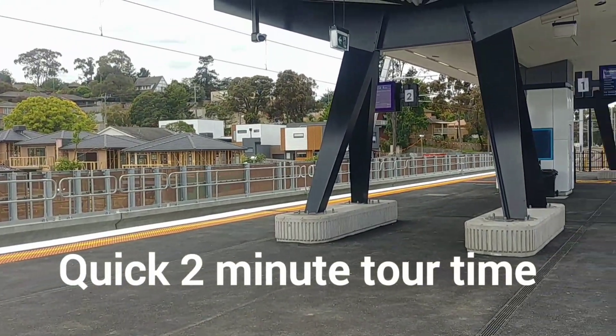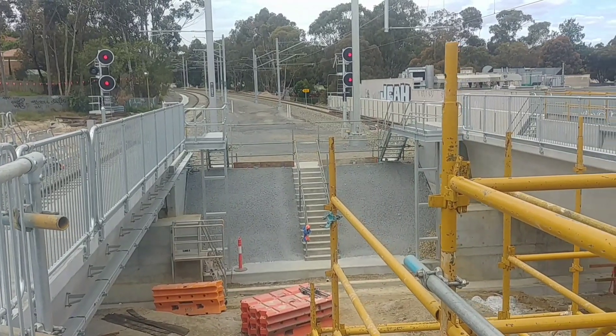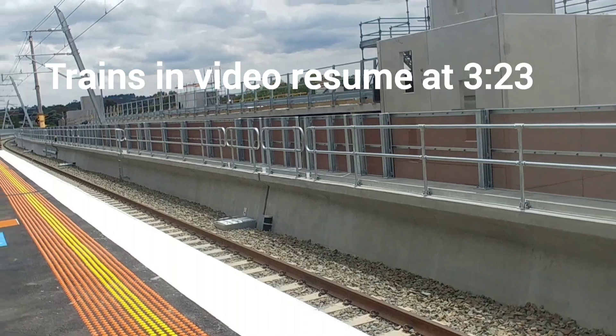This is the down end of the station and we can see some nice mountain views in the background. There's still a little bit of work that needs to be done around the actual station itself, even though the platforms are complete.